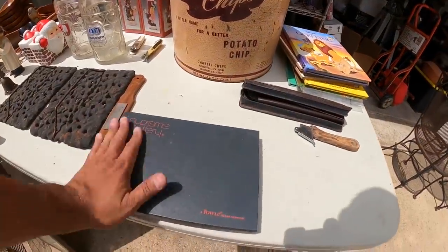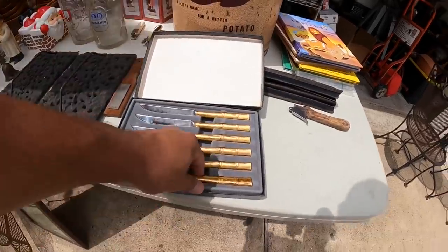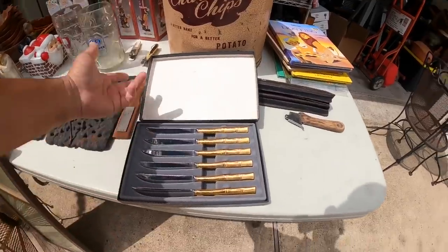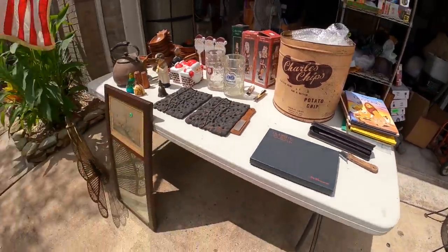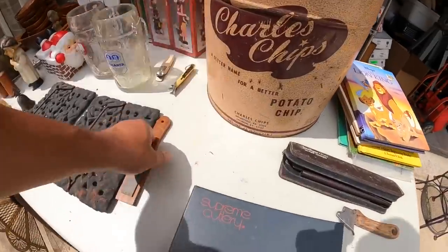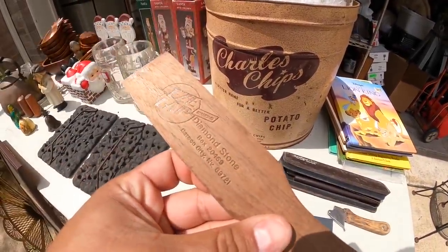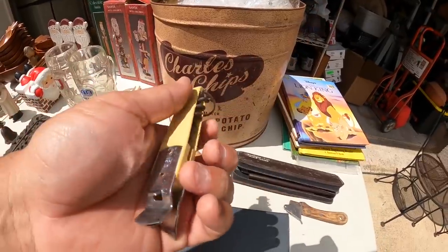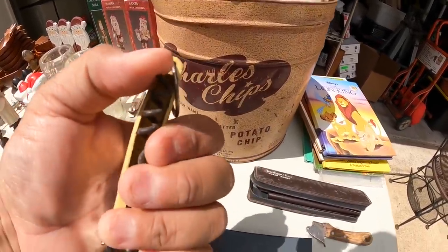Next we have this Supreme Cutlery from a silver company — I'm not sure if these are silver or not, but it's a set of knives. Not that expensive, but I paid $50 for everything here, so it's basically a couple bucks each piece. I also found a little sharpening stone — Easy Lap. And I like these multi-tools by a company called Echo — it's a bottle opener, can opener, and also a wine opener. Same with this other one. Vintage.